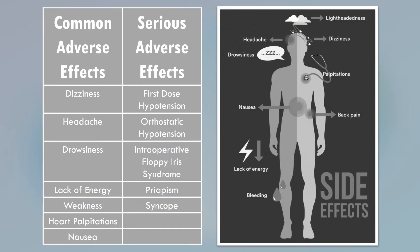Some common adverse effects of Prazosin include dizziness, headache, drowsiness, lack of energy, weakness, heart palpitations, and nausea. More serious adverse effects that you would want to report to your doctor include first-dose hypotension, where after taking your first dose you may feel weak or experience a drop in blood pressure, orthostatic hypotension, intraoperative floppy iris syndrome, priapism, or syncope.